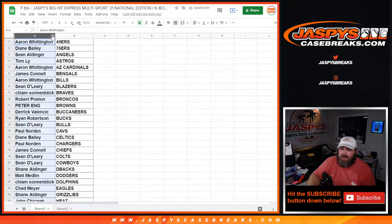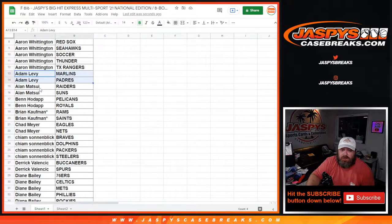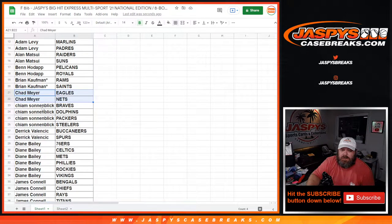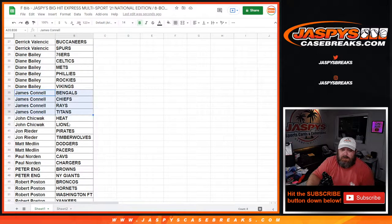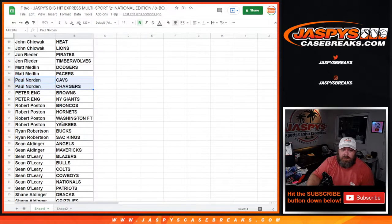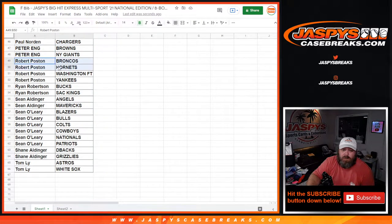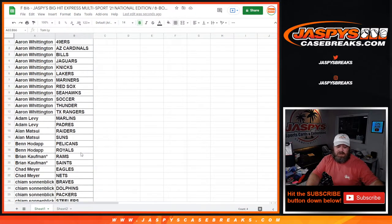I'll sort it by customer name so you can see what teams you have. Aaron Whittington - there are your 12 teams total. Adam Levy - there's your two. Alan Matsui, Ben Hodap, Brian Kaufman, Chad Meyer, Sham Sonnenblick, Derek Valancic, Diane Bailey, James Connell, John Chicwack, John Reader, Matt Medlin, Paul Norton, Peter Ang, Robert Pauston, Ryan Robertson, Sean Aldinger, Sean O'Leary, Shane Aldinger, and Tom Lee. Does anybody need to see what teams they have again?